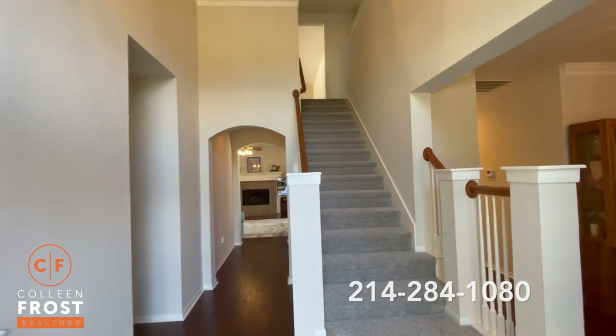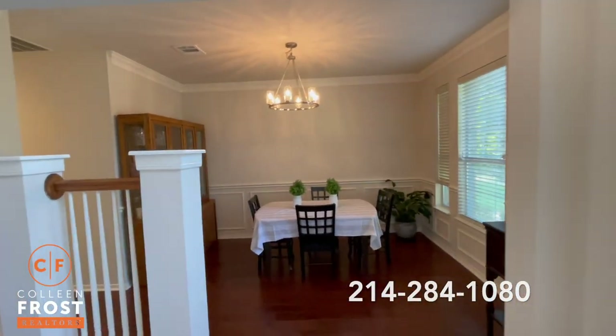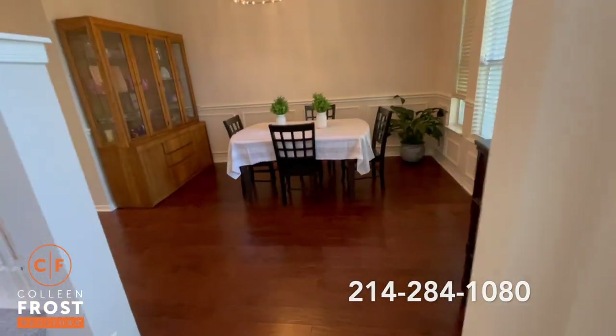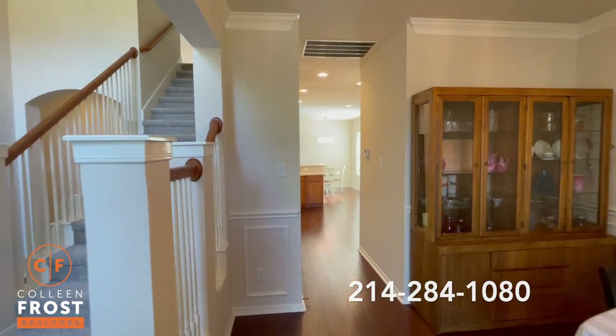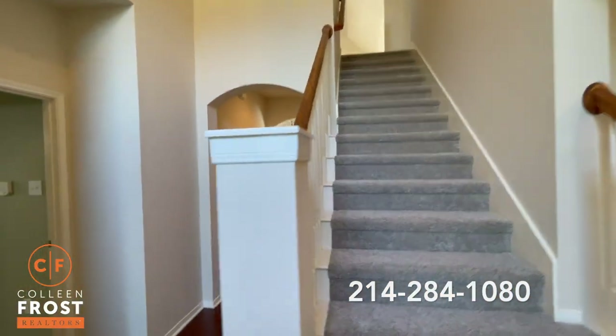As we enter this beautiful two-story home you're going to see neutral paint throughout, beautiful new lighting, and gorgeous hardwood floors. Here we have the formal dining room that leads into the kitchen — wait till you check out those countertops. Brand new carpet, move-in ready.